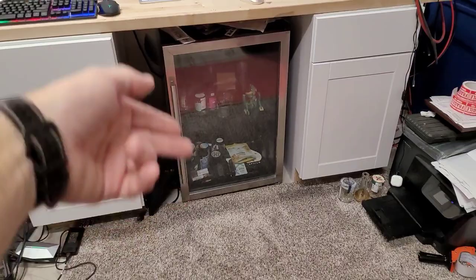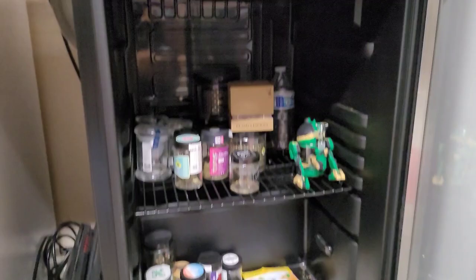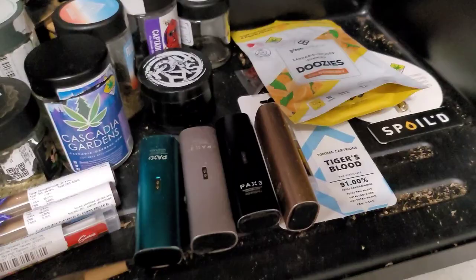We got the weed fridge, which is getting low. You can see I don't have it plugged in right now, but you could see we have goodies in here — those are packs of gummies, these are cartridges, flower, all that stuff.